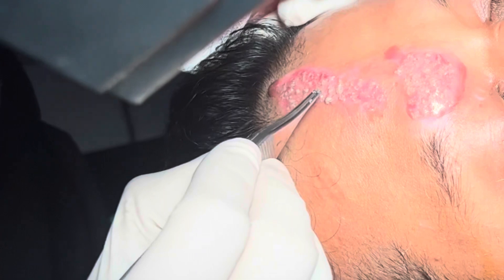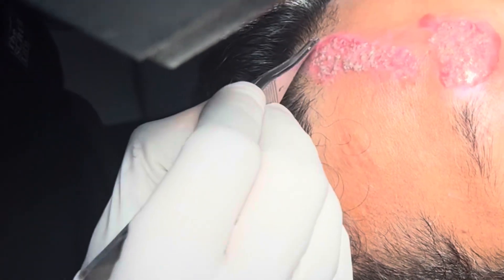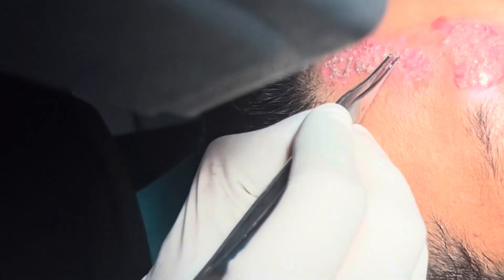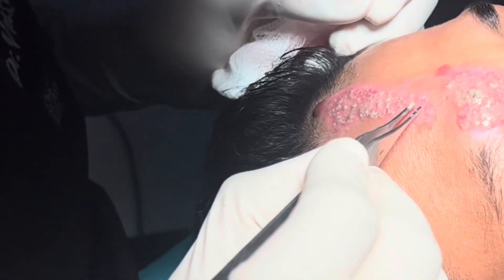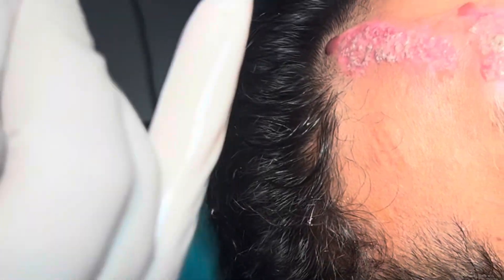They don't need absolute immobilization. With a conventional skin graft, it looks like a patch, we have to stitch the edges, and immobilize the patient for a longer period. Here with melanocyte transplant, we don't need to immobilize.